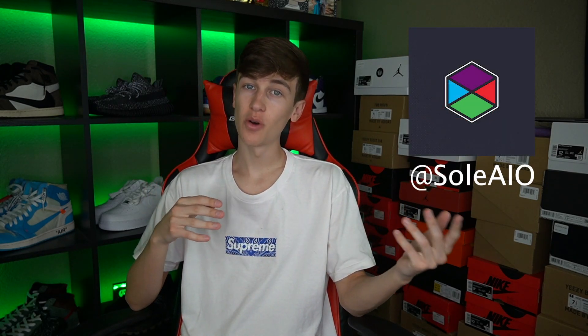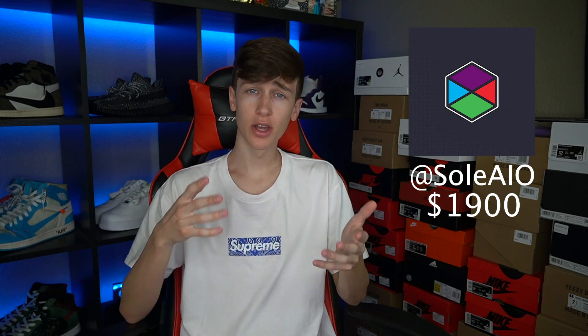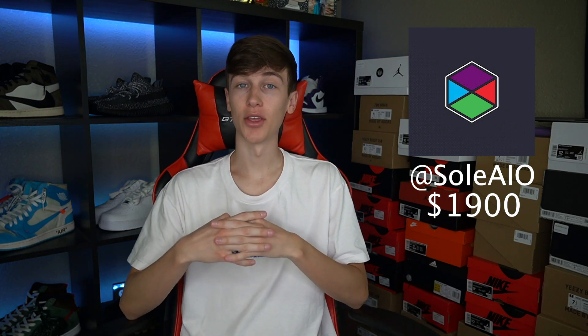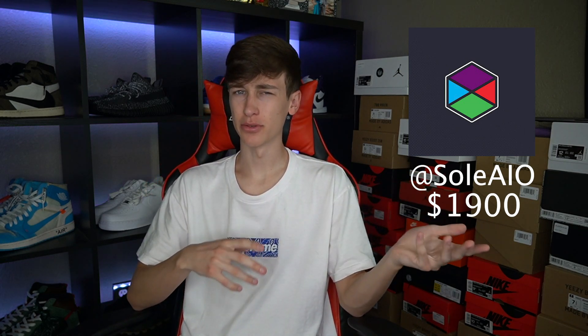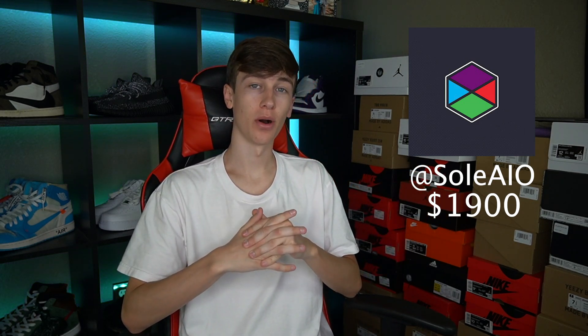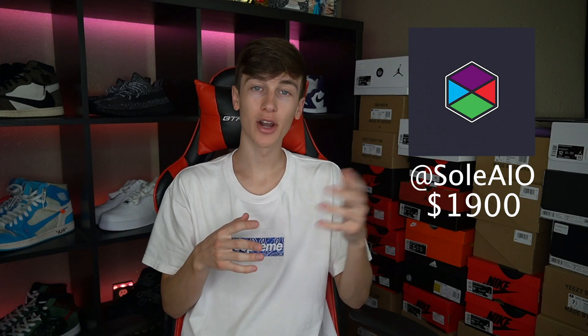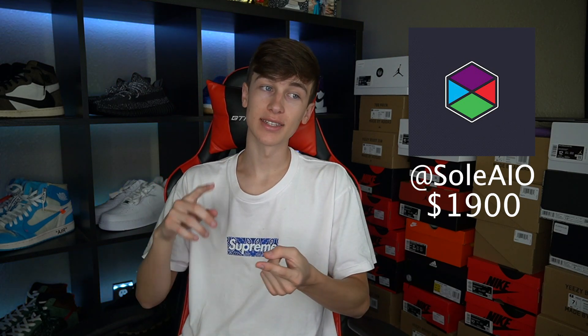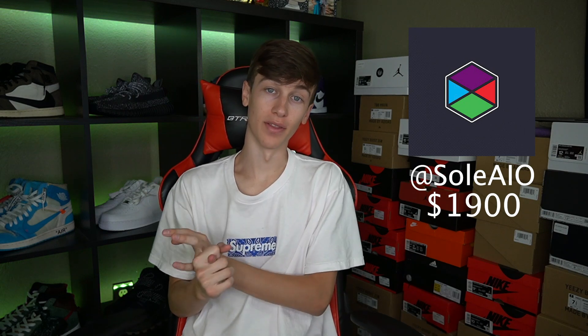Coming in at the number five spot, we have Soul All-in-One. You can get a renewal copy of Soul All-in-One somewhere around $1,900 on Bot Broker. Overall, Soul is a pretty good bot. They have pretty much everything you would need and they are adding more sites. They recently just added foot sites over the past drop or two and they have been doing very well. So I can definitely see Soul All-in-One going up in price. It's definitely a very good beginner bot because it's pretty user-friendly. It also goes very well on sites like Hibbett and Finish Line.